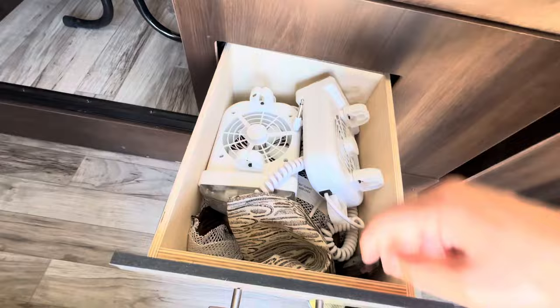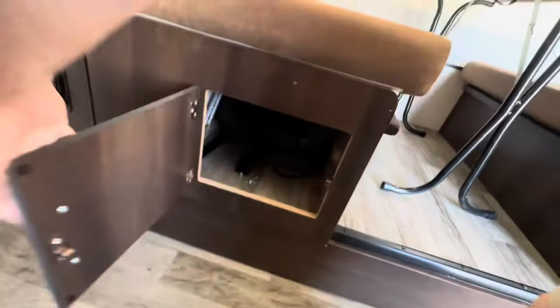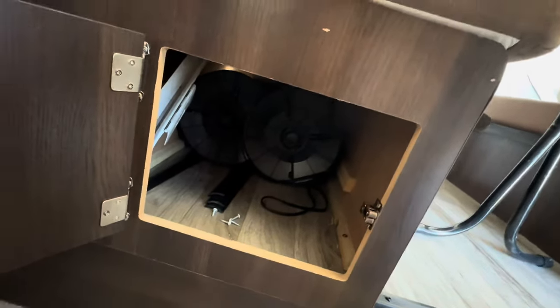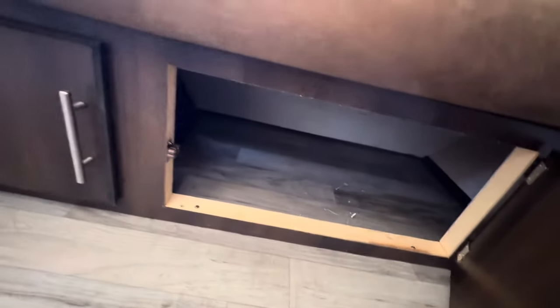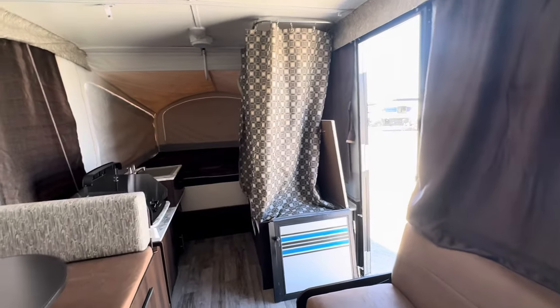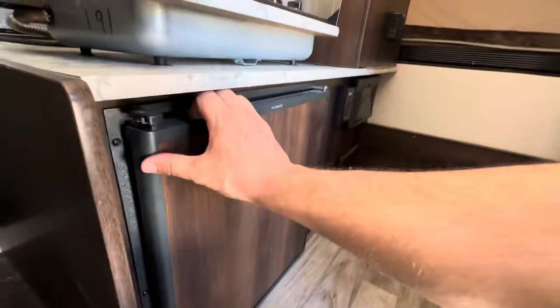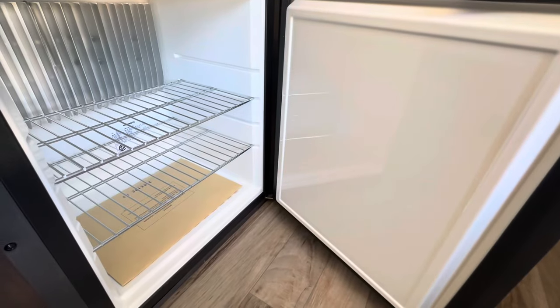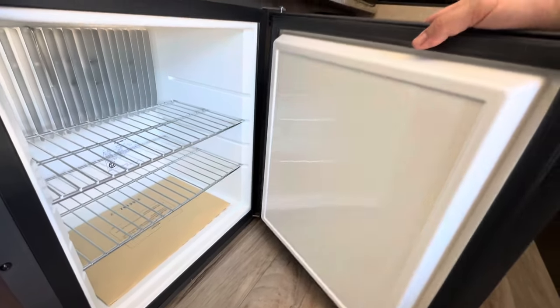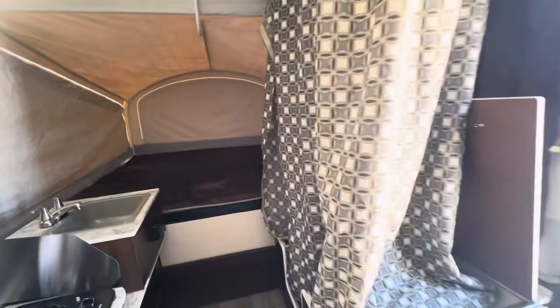It even has good storage — fans and screens already installed, nice drawer storage, a cabinet where you can store a lot of stuff, and below the couch there are more storage areas. But let's face it: the storage box up front and your tow vehicle is where you'll put the majority of your stuff when traveling. There's also a small propane electric refrigerator — very tiny, but better than nothing. Most of the time when camping in this type of unit, you're bringing a cooler anyway.